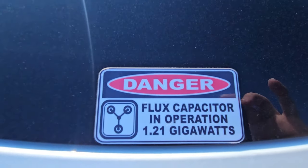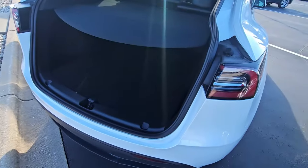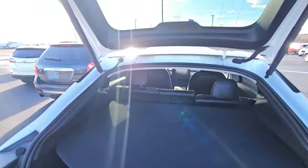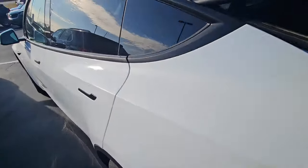We noticed there's a nice danger sign about the flux capacitor — it's a local trade and the previous owner had a sense of humor. No weird smells, no stains, rips, or tears that I can see. We're going to look again.